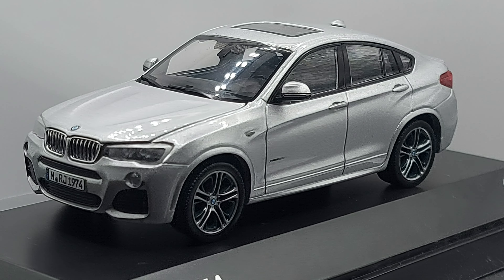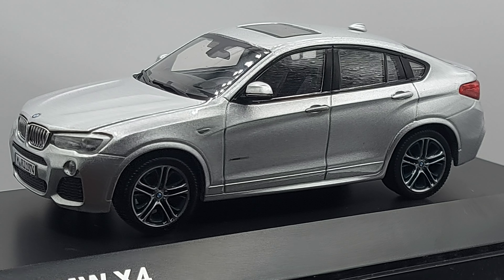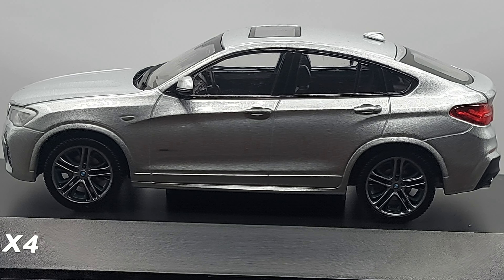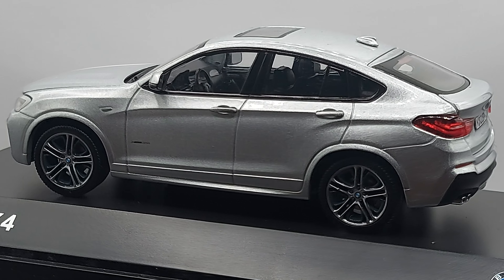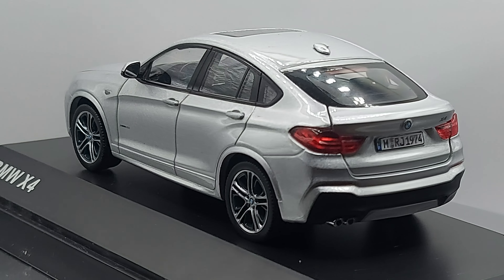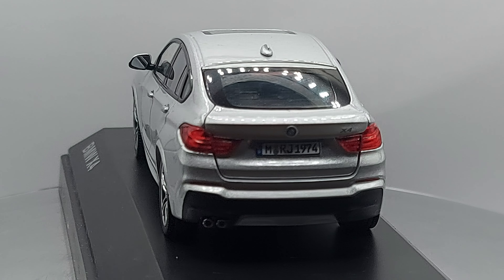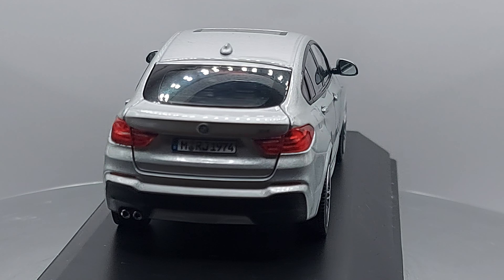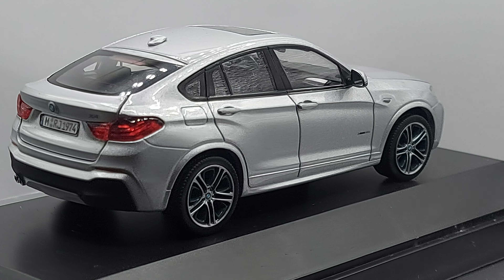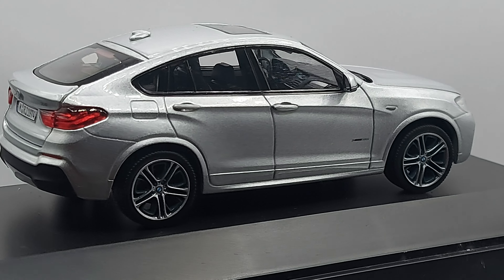Maybe a different color would have been more appealing to me — silver isn't what most people want. I think it would look nice in red, or black would have been really attractive. They do make them in black; this particular model just happens to be in silver.